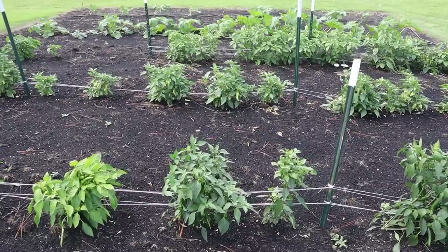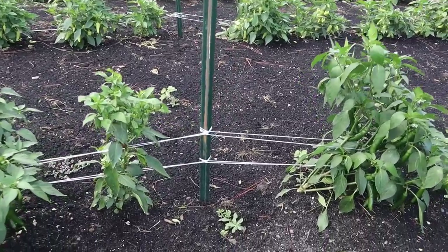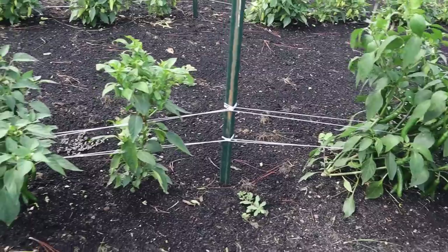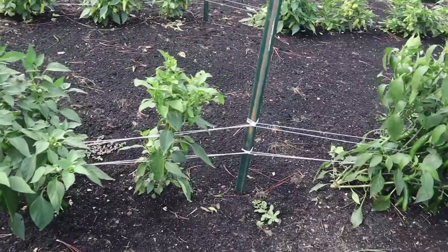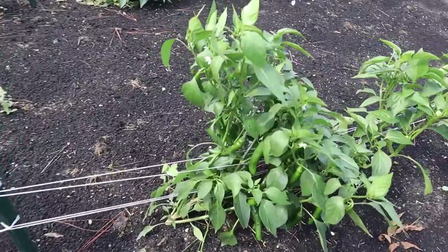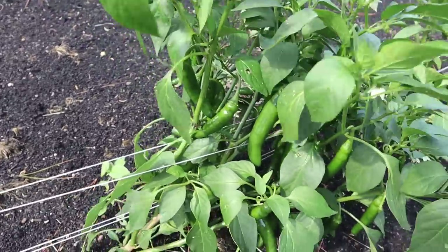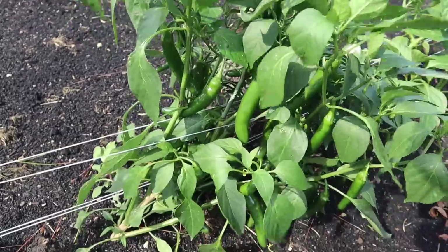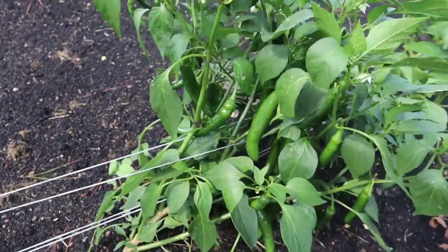Our peppers here fared pretty well — I don't think we lost any plants. Some of that hail did hit the string on our Florida weave trellis and caused it to sag a little bit, which I've never seen happen. But the plants are still loaded up with fruits. This particular variety, the Altiplano Serrano, I would highly, highly recommend. We've been eating a lot of these; they're really good and get pretty good size for a serrano.